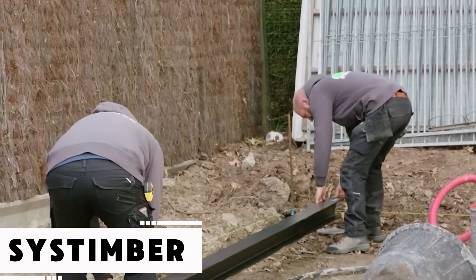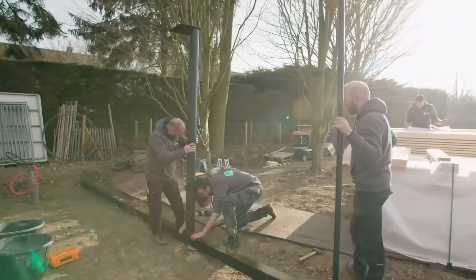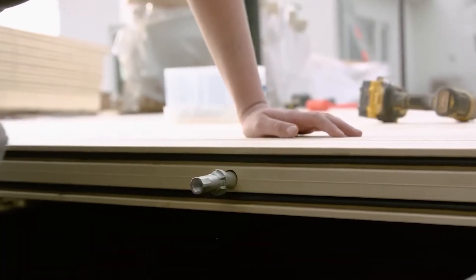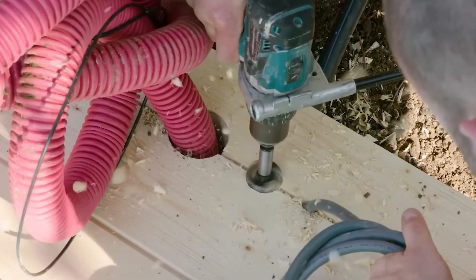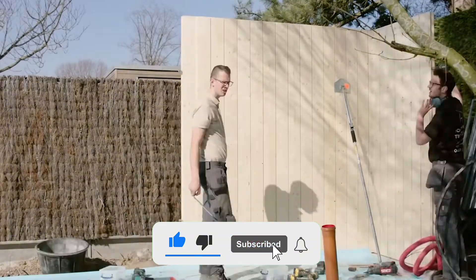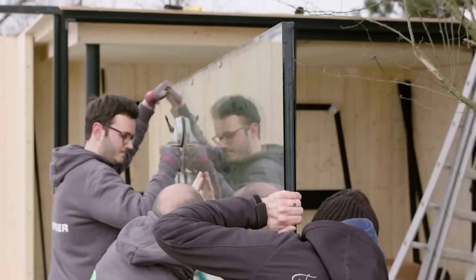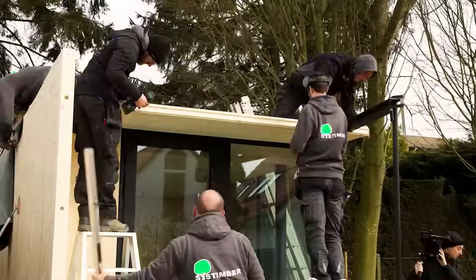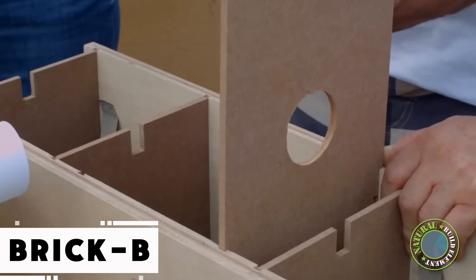As global population trends surge — estimated to hit eight and a half billion by 2030 according to the United Nations — access to personal living space is becoming increasingly scarce. A G20 study warns that nearly 40 percent of the population could be without a home by then. Enter Gablock Timber, a Belgian firm offering a practical solution. Their building system uses interlocking wooden blocks with a tongue-and-groove design that a small team of two or three people, even without construction experience, can use to erect a compact house in just a few days, with a base cost of approximately $2,940.